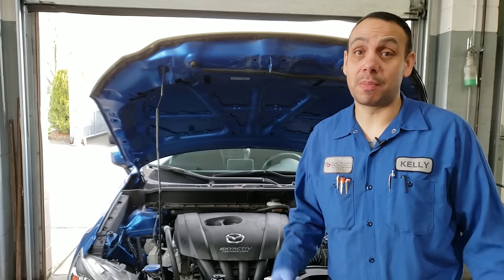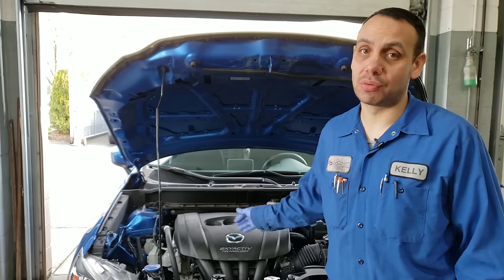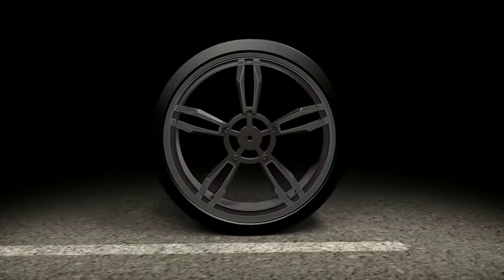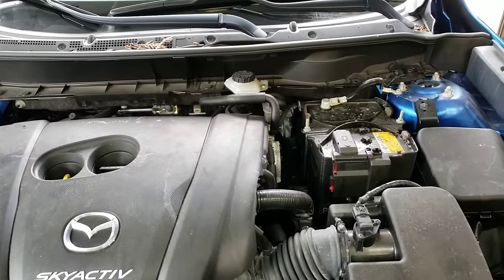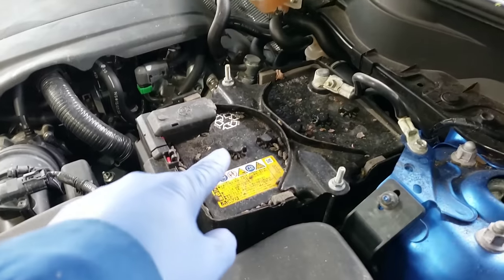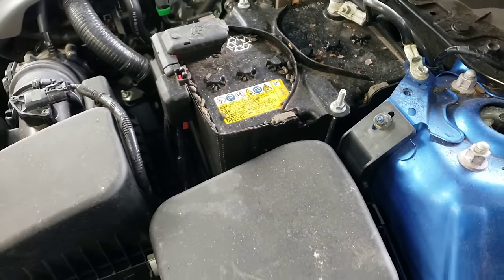In this video today, I'm going to be discussing a big problem that we see quite commonly here at the shop, and that's rodents or rats under the hood of your vehicle. Here's a very common problem that we see with vehicles coming in through our shop. What we're getting here is, you can see we have basically rodent feces all over. Unfortunately, they also like to urinate everywhere.